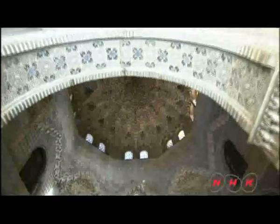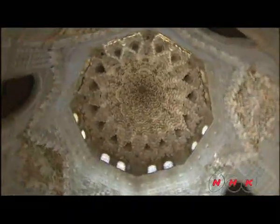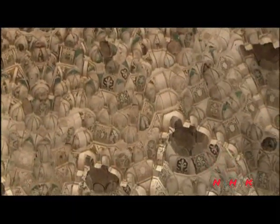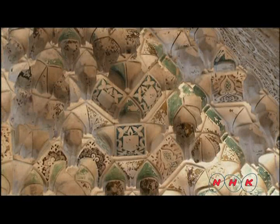This room is known as the Hall of the Two Sisters. It's decorated throughout from wall to ceiling. The ceiling represents the cave where the Prophet Muhammad received revelations from God. These three-dimensional decorations, known as muqarnas, are a characteristic feature of Islamic architecture. They consist of smaller indented pieces neatly arranged together.